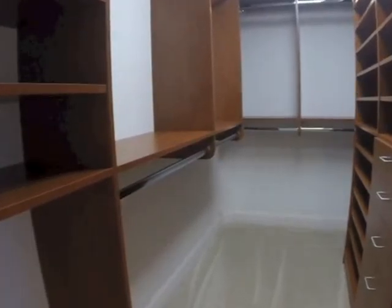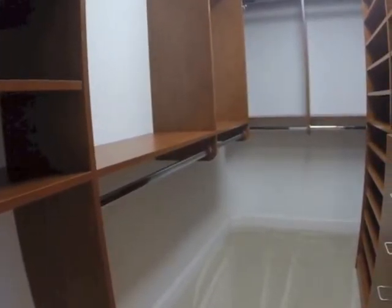Now let's check out these really ginormous closets. There's a his and there's a hers — you get to decide.